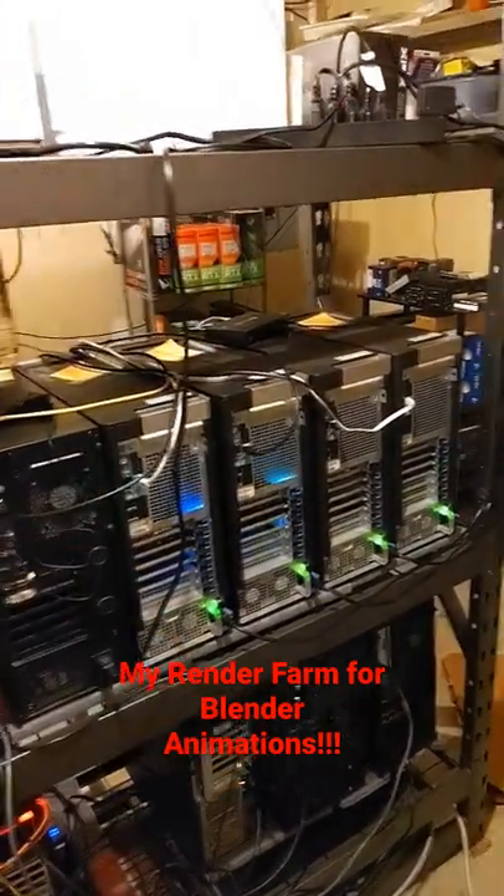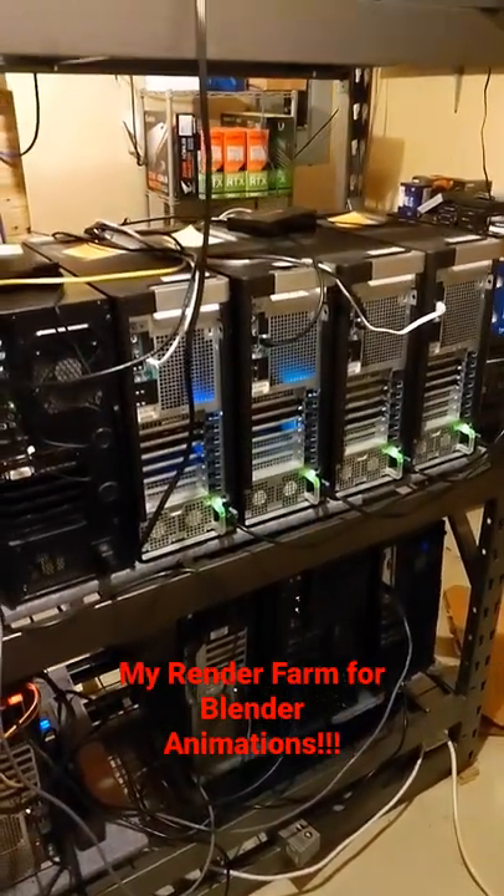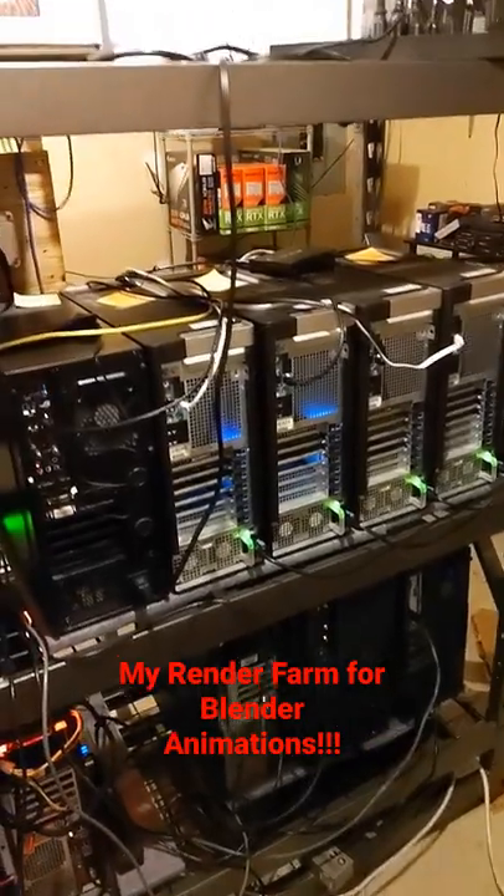Each one of these is an old recycled PC, and they'll have one or two graphics cards in them. I can send my renders to these machines and they can render while I keep working on the next files.